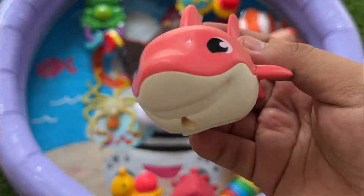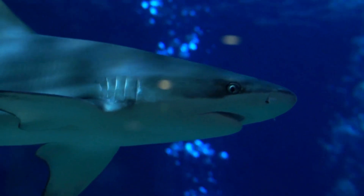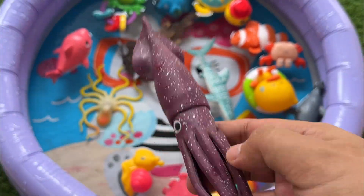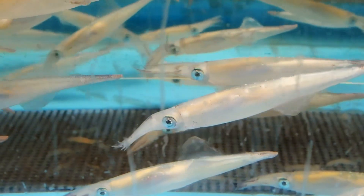There are over 500 species of sharks worldwide, distributed across about 8 to 13 different orders depending on classification. Squids can change the color and pattern of their skin in milliseconds using special cells called chromatophores, helping them hide or communicate.